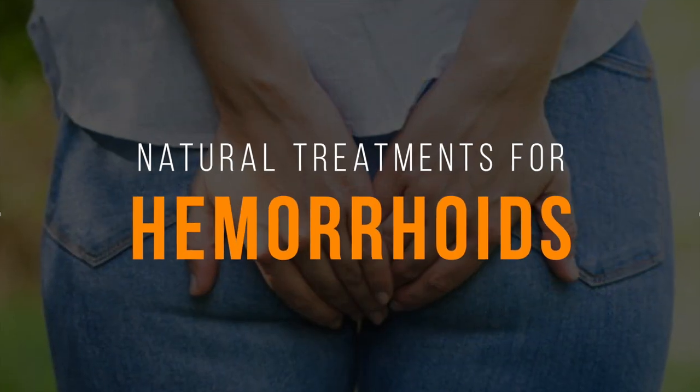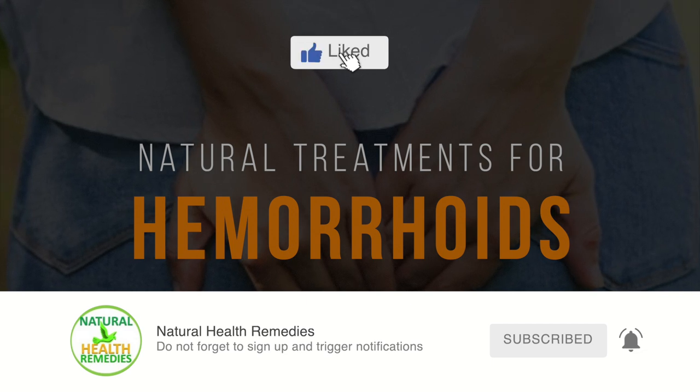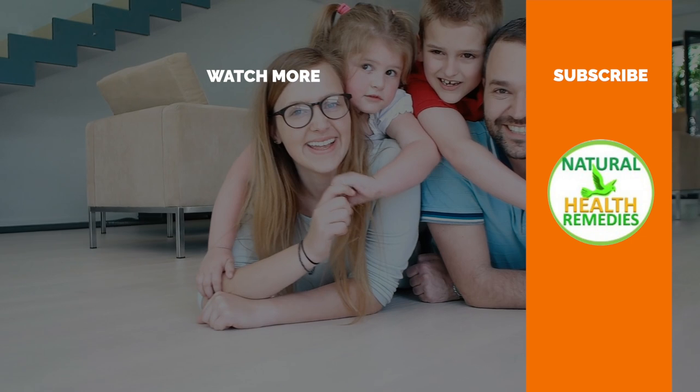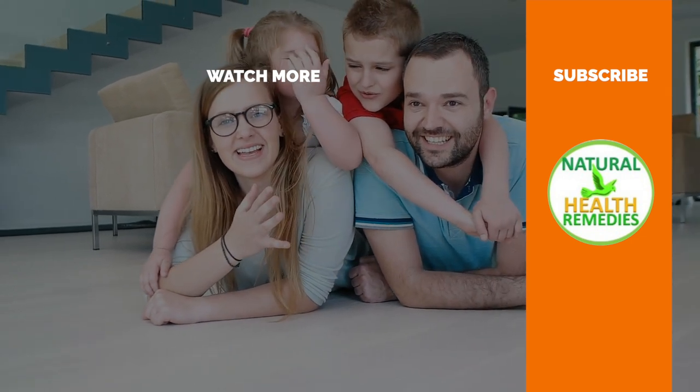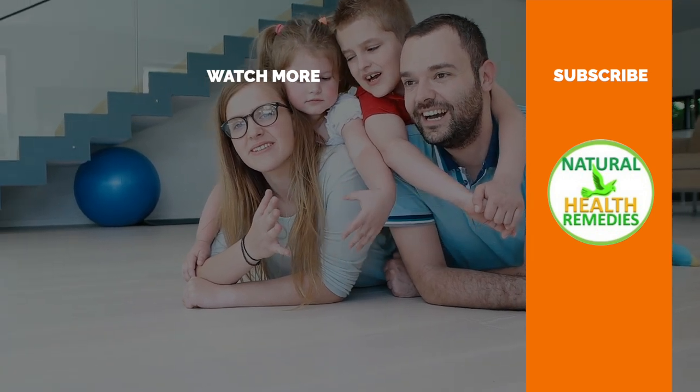I hope you've enjoyed this video. If you have, please subscribe to this YouTube channel and don't forget to give this video the thumbs up. And I'm sure you're going to enjoy our next video on the best and worst foods to eat with hemorrhoids. Thanks for watching and bye for now.